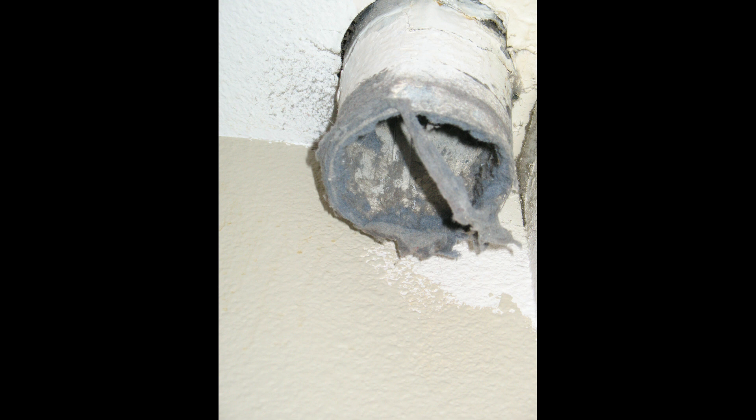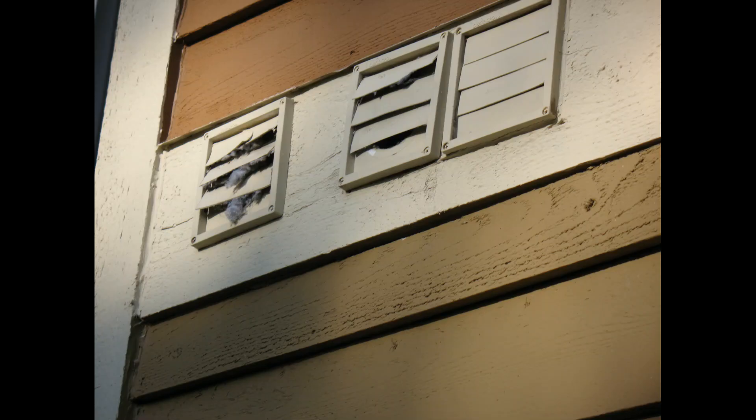If you see something like this on the outside, it's nice and clear — you can see there is plenty of lint on the left exterior exhaust vent, but not on the other two.